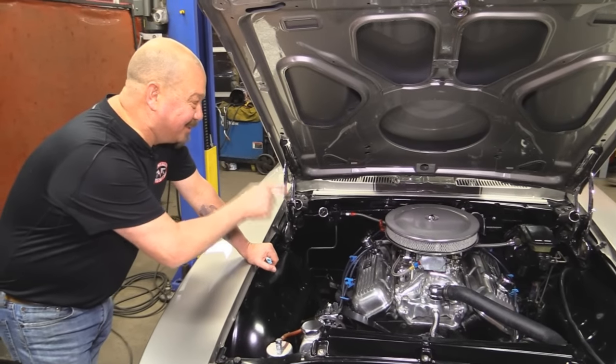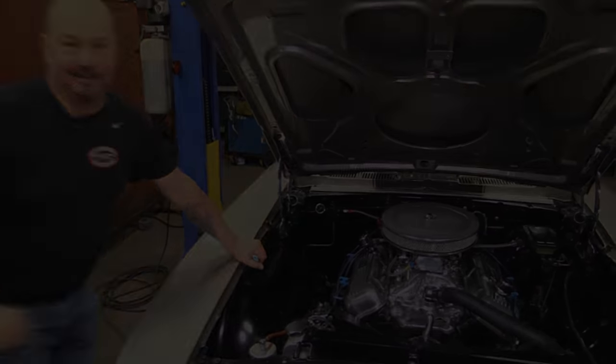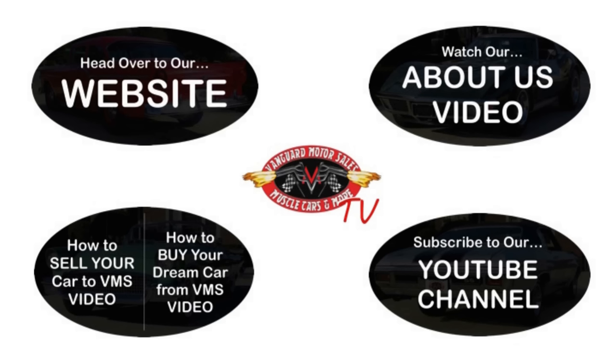Let Vanguard Motor Sales park this little dream in your driveway. We've made it really easy for you — click on any one of these five pictures and it'll take you right to whatever you're interested in. We'll give you about 30 seconds to click these pictures. If you need more time, just go back in the video and click that picture.